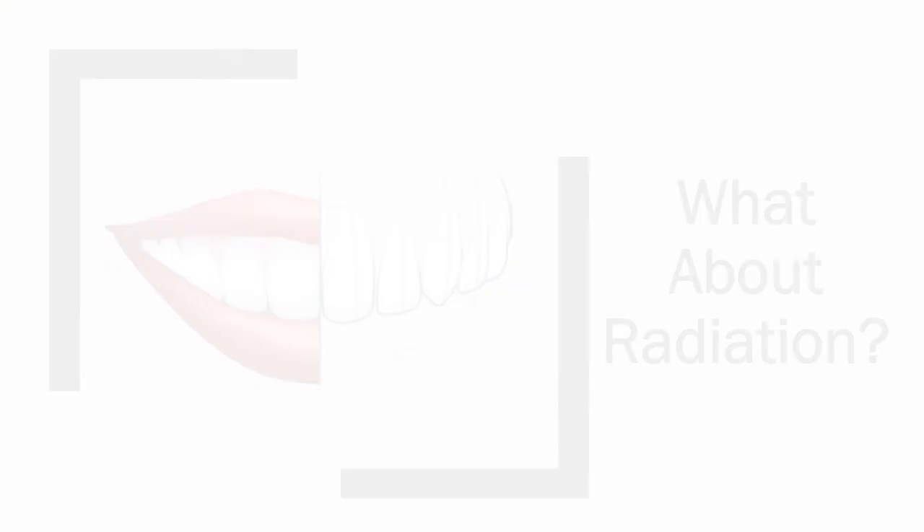If you're curious to see how digital x-rays make for a better dental experience, come find out for yourself. Give us a call today. We look forward to smiling with you.